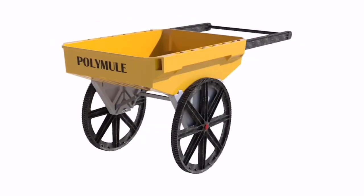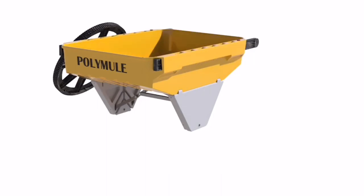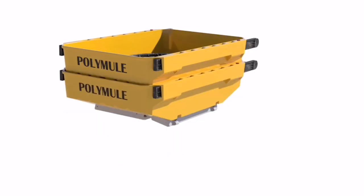Additionally, they have a thing called the rear handle. It's a handle that attaches on the back end, and it allows another person to help you when the loads get really heavy and you're going uphill or downhill.